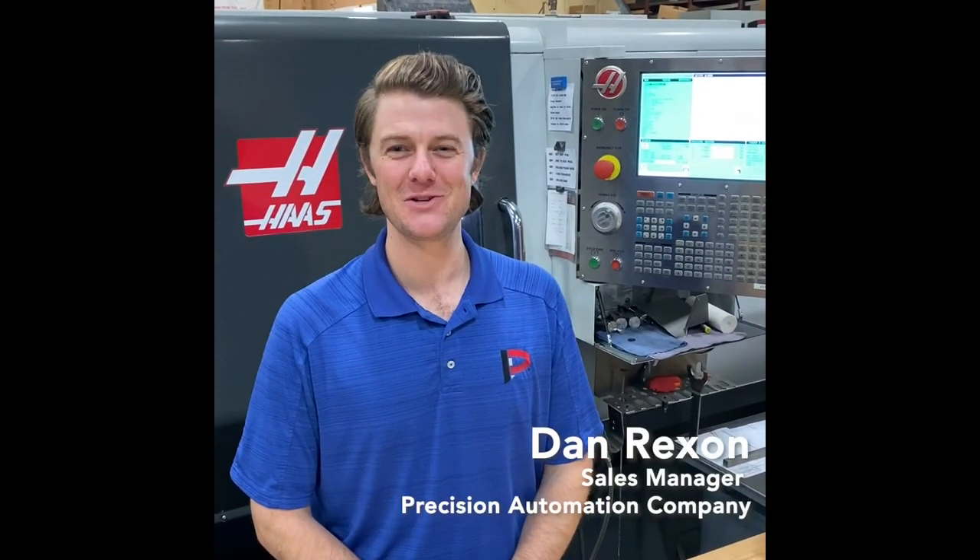Dan Rexon here with Precision Automation Company in Cherry Hill, New Jersey. Pack Expo East is a hometown show for us. Since the first one in 2015, we've experienced great success with it. It provides an excellent opportunity to engage companies on the East Coast — they tend to be our better customers as we can offer local sales, support, and service experiences that can be more difficult from longer distances. We've benefited from this show since the first Pack Expo East in 2015, where we landed a major multinational project that began with a conversation in our booth.